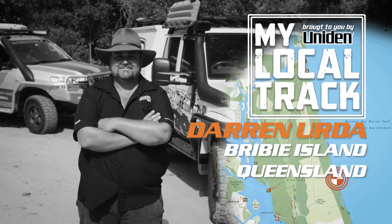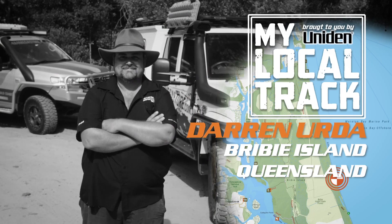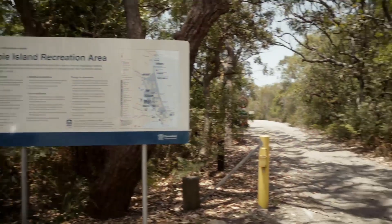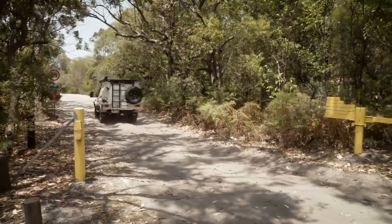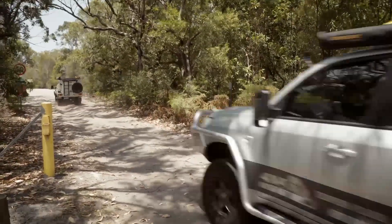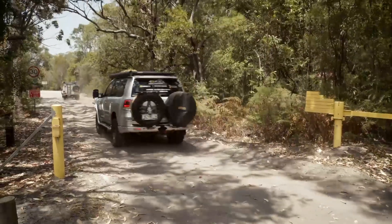My local track is Bribie Island in southeast Queensland, about an hour north of Brisbane. Bribie is a local spot for us — we probably come here two or three times a year, even if it's just for a day to get away from the city and work, or we can come here and camp as well.